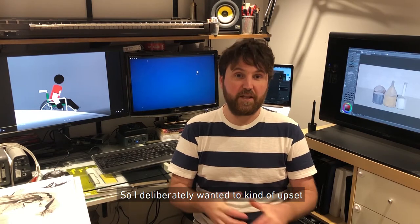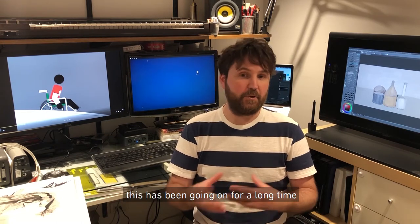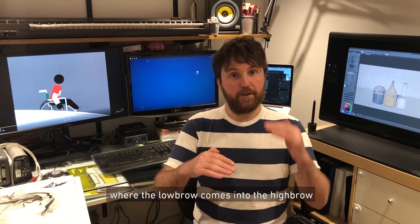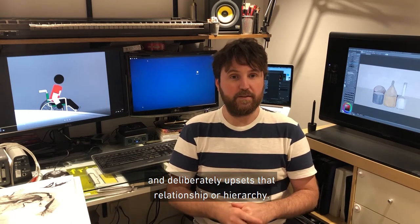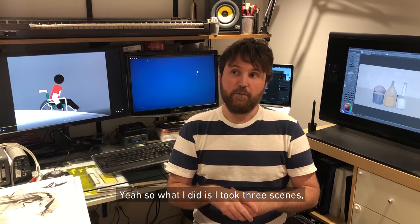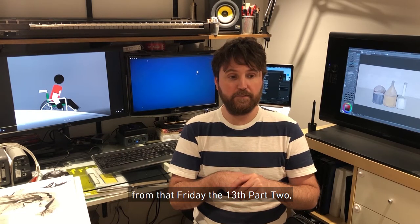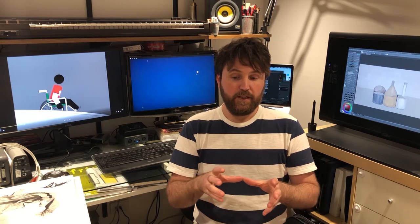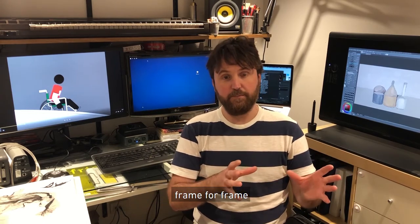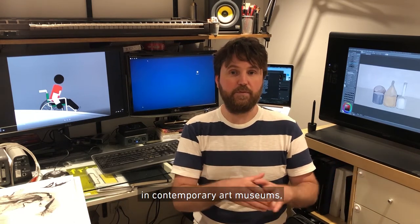I deliberately wanted to upset that idea of highbrow and lowbrow. This is not a particularly new idea — it's been going on for a long time. If you think of Andy Warhol's Campbell Soup Cans, for example, where the lowbrow comes into the highbrow and deliberately upsets that relationship or hierarchy. So what I did is I took three scenes — they're all murder scenes — from Friday the 13th Part 2, and I restaged them, basically animating the film frame for frame in contemporary art museums — quite famous ones.